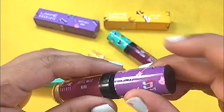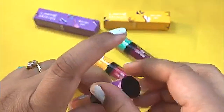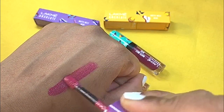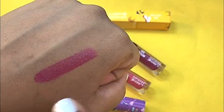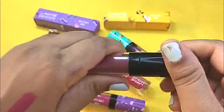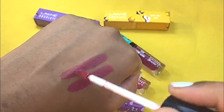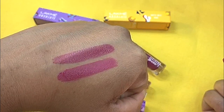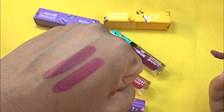Let me show you the swatches for all 3 shades. On the packaging you get the shade name and number. This is shade 201, Pink Footprint. This swatch actually reminds me of another shade — the full size version called Vintage Pink. You can see these two are more or less very similar to each other. Pink Footprint is actually a bit darker than Vintage Pink, but they are quite similar.